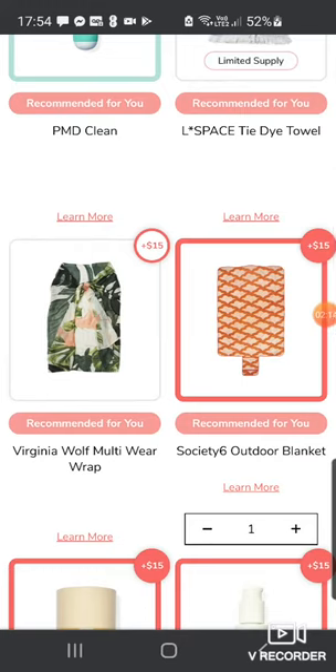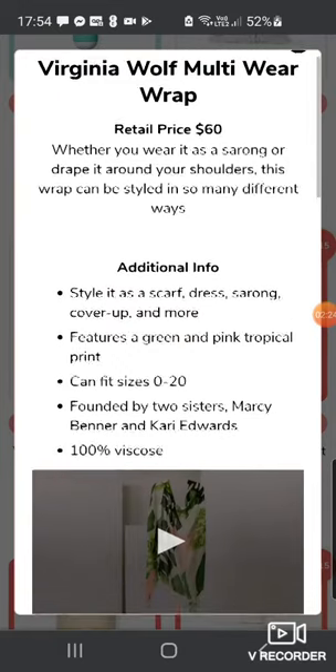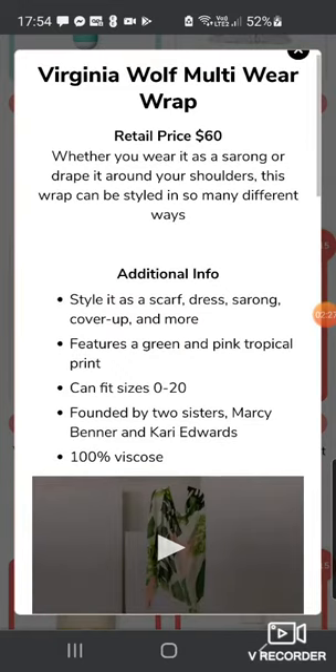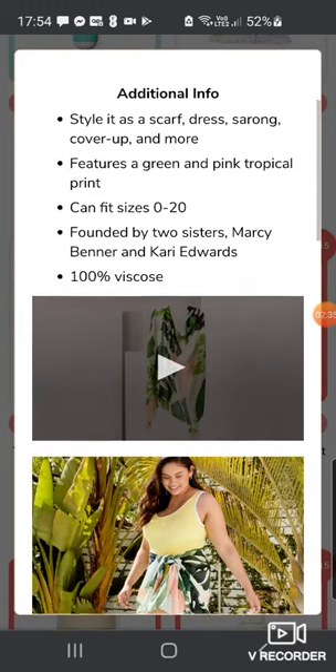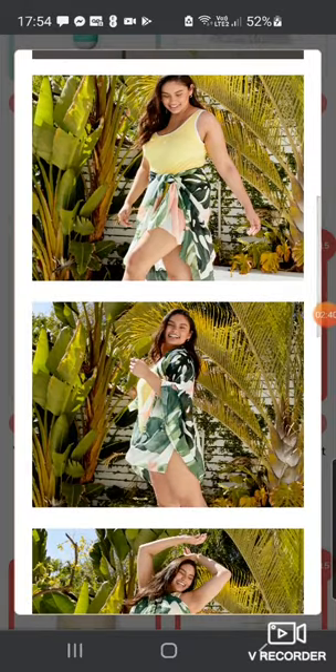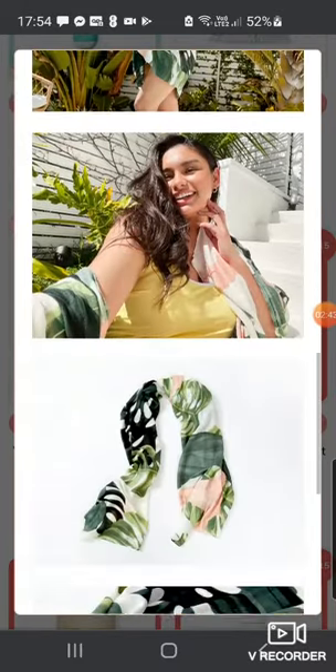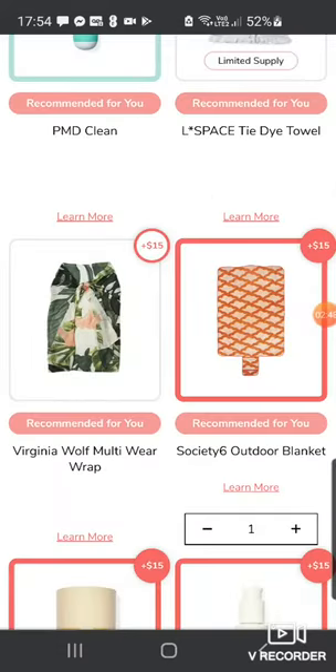Then we've got the Virginia Woolf multi-wear wrap. It's $60 and you can wear it as a sarong, skirt, or draped around your shoulders — styled as a scarf dress, sarong, cover-up and more, featuring a green and pink tropical print. It's 100% viscose and one size fits all. Not really my thing — I do have certain things like this from past boxes that I just haven't used.